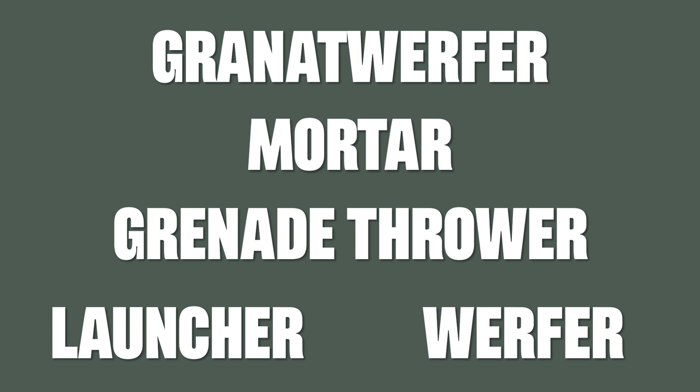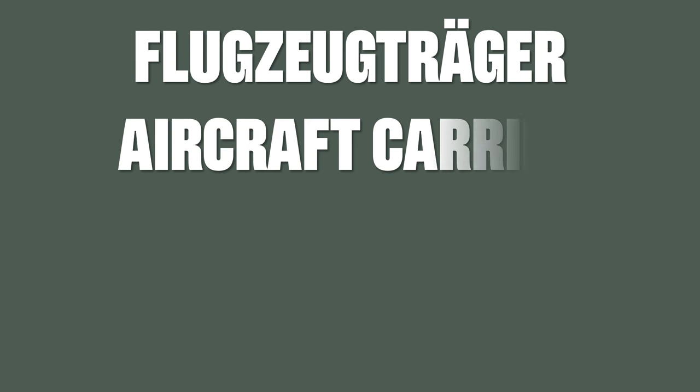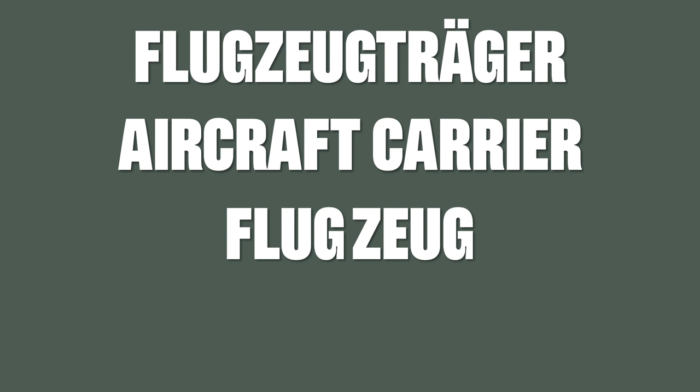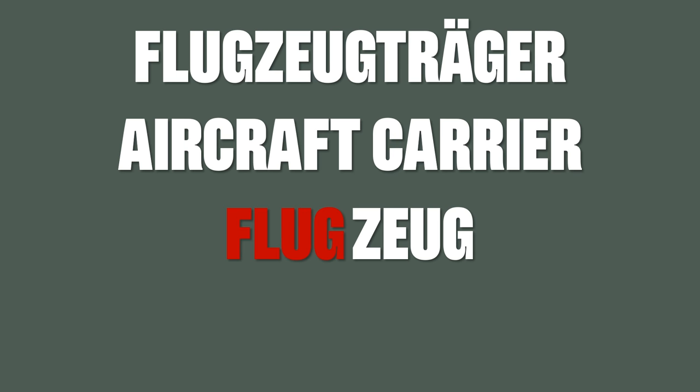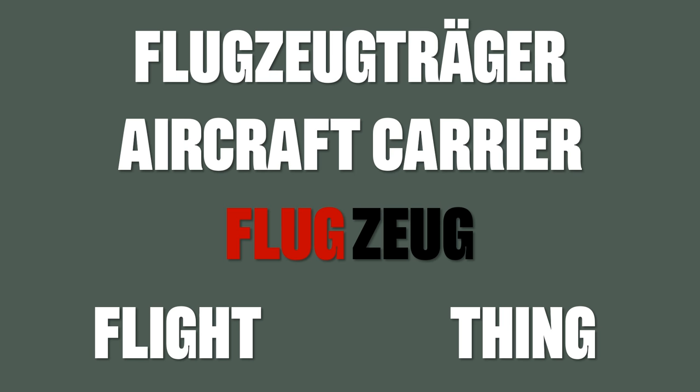Now one of Justin's favorites is Flugzeugträger, which literally means aircraft carrier, which seems quite correct. But similar to English, the word Flugzeug is actually a composite word, where Flug means flight and Zeug means thing. So the word Flugzeug actually means flight thing.